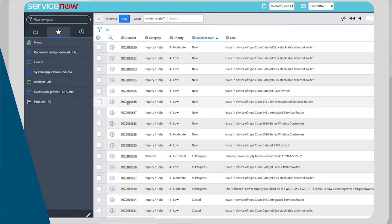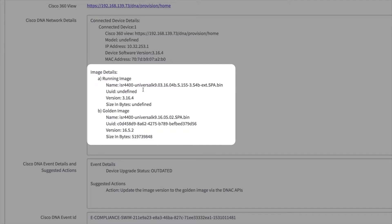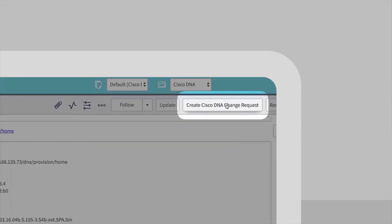Additionally, software images that are not in compliance can also create incidents with this integration. You can create a change request from the incident view to confirm whether or not the image needs to be upgraded.